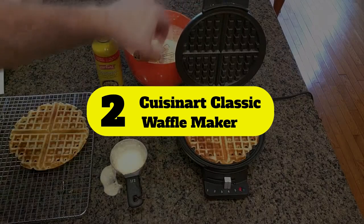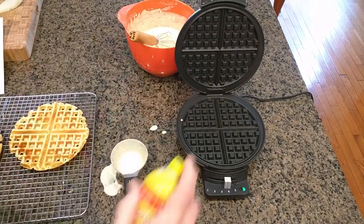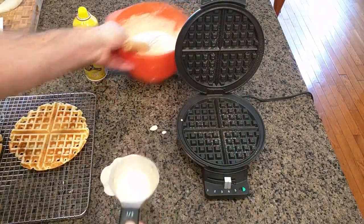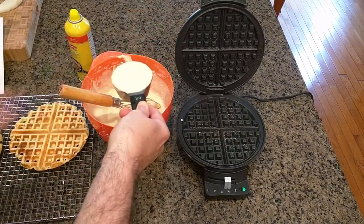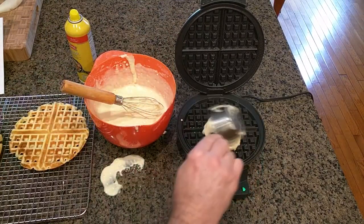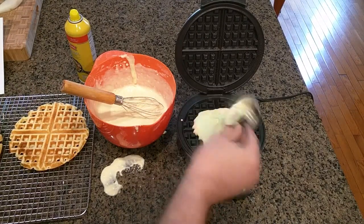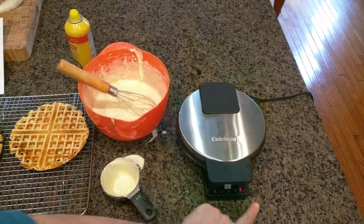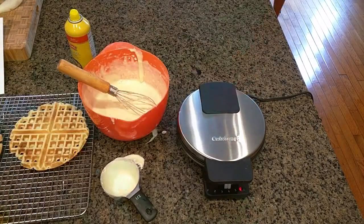Number 2: Cuisinart Classic Waffle Maker. The Cuisinart Round Classic Waffle Maker offers a straightforward design that makes great boxed and fresh waffles in our test, and it comes with a user guide that includes five waffle recipes. The waffle maker features five browning settings controlled with a sliding lever; red and green indicator lights help you know when it's ready to cook and when your waffle is done. It does not have a ready sound indicator, however, so we recommend staying nearby during cooking to ensure your waffles don't overcook. While the exterior gets hot, the handle stays cool to the touch.